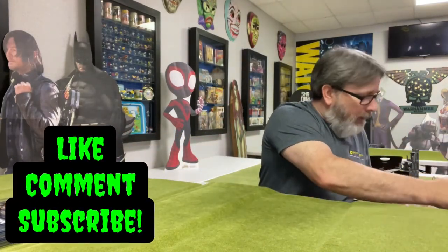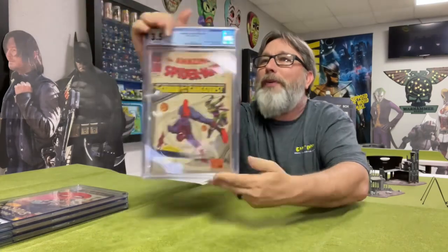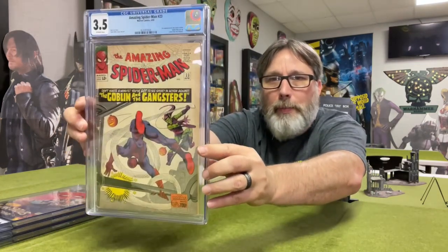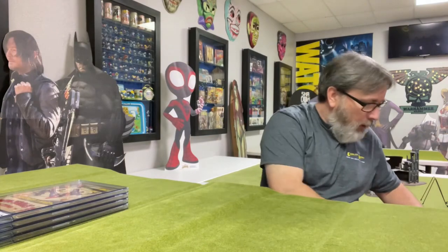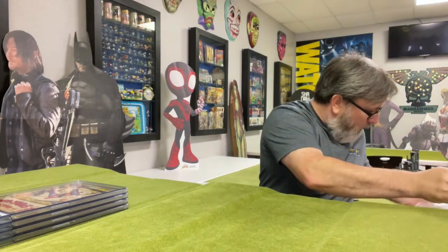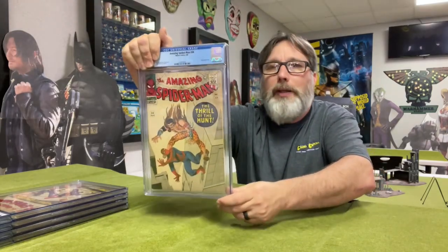Alright, so we've got Amazing Spider-Man 23. I think this is the third appearance of Green Goblin — there you go, that's cool. Let's try and get that glare off there. See what we got here — 3.5. Wow. This one had a lot of tanning around the edges and creases that break the color, but it's just a cool cover. 3.5 — I'm satisfied. The labels are the right labels — I'm making sure of that. Because I don't know if you've seen the last video, we had a submission come back where the labels were switched on two books. But we did get those sent back in, so hopefully they'll have the right labels this time.